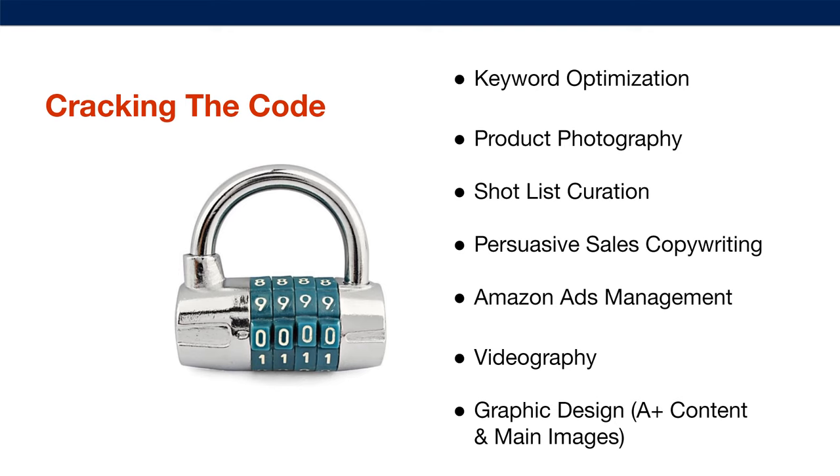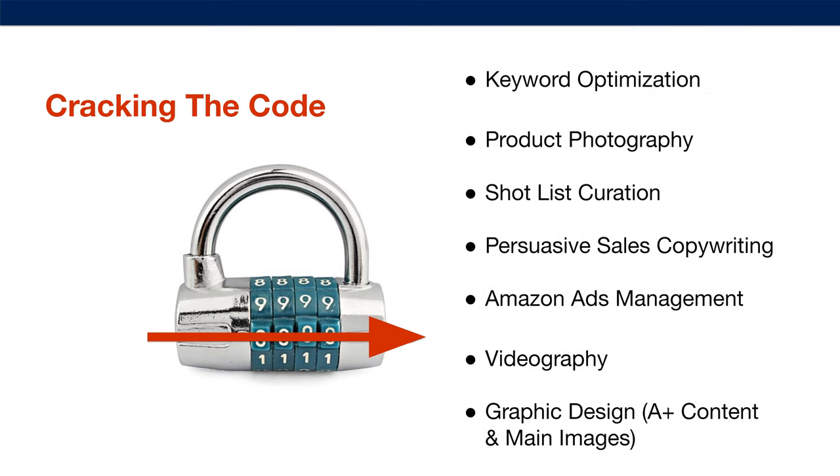So cracking the code is all about keyword optimization, product photography, shot list creation matched to the main benefits of the product, persuasive sales copywriting, Amazon ads management to get the most conversions for the cheapest amount of money, videography — which is a massive conversion rate increase for those who can get a video on their listing — and graphic design in both your A-plus content description and main images. When you line them all up, we have cracked the code and we have some rocking sales on Amazon.